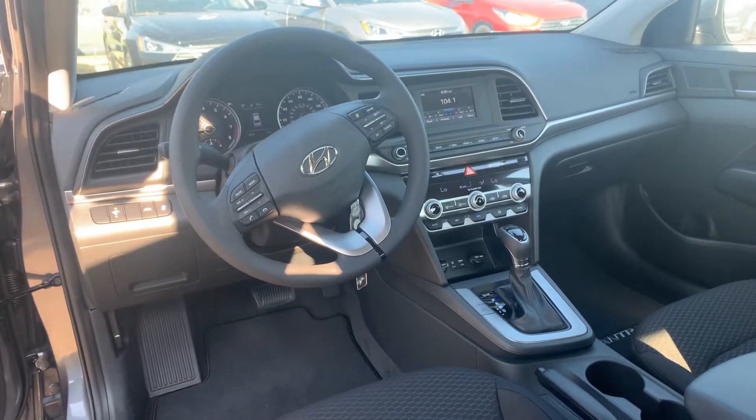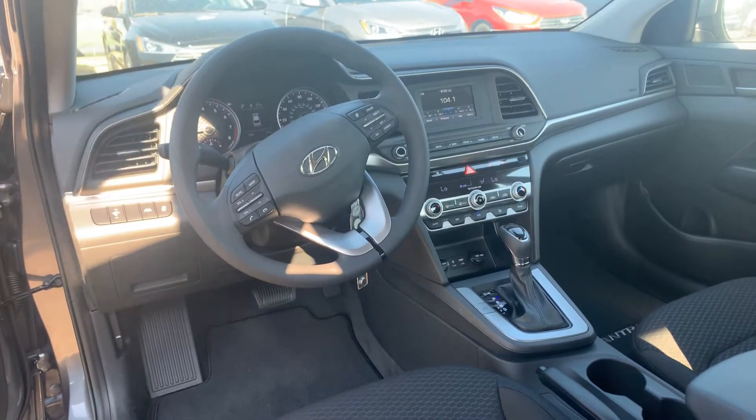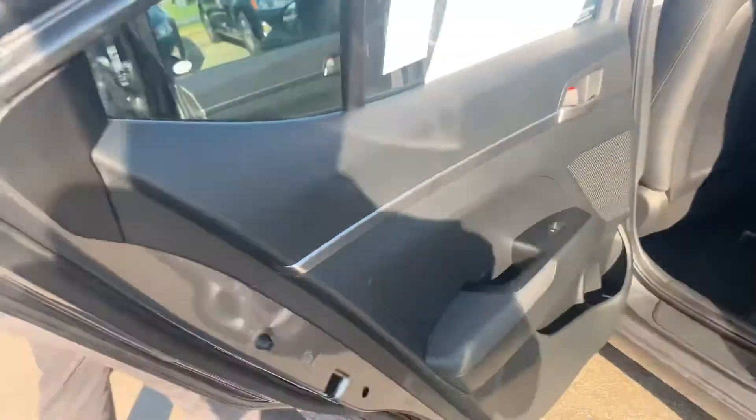Again, many different color options, both exterior and interior. But the best part about our vehicles, folks, are the warranties.